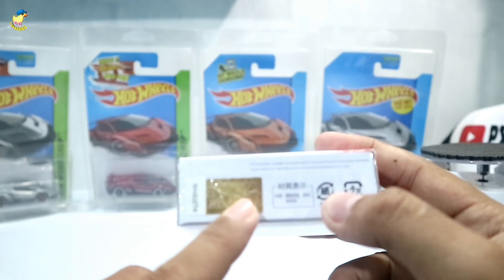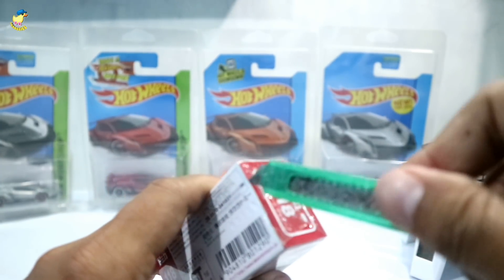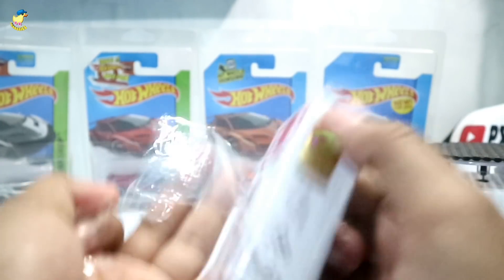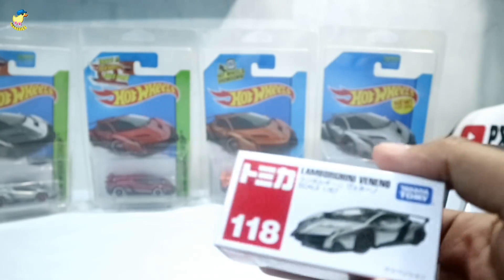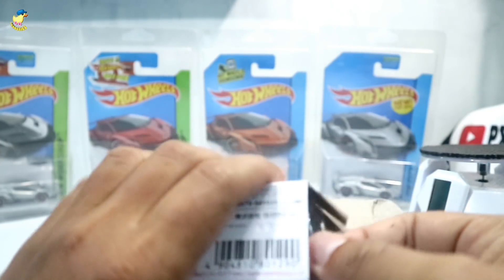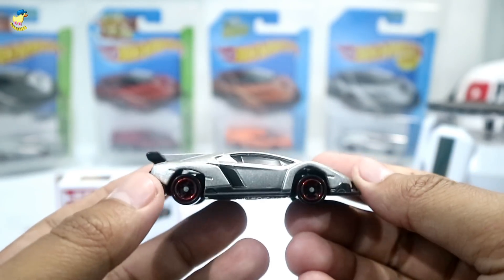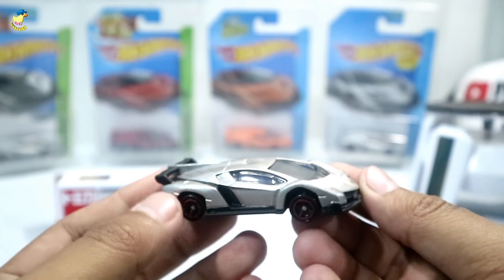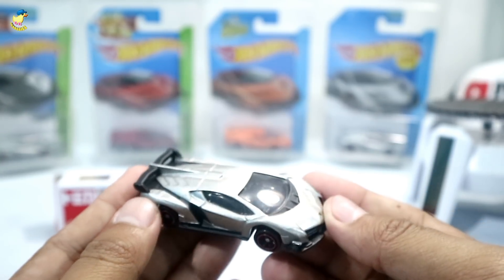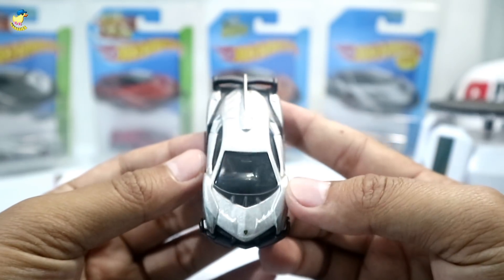Langsung saja kita buka si Lamborghini Veneno Tomica ini. Dia ada hologram official produknya. Nomor 118 — ini dia! Dengan warna silver yang keren, asli keren banget. Kayaknya sih mirip dengan Hot Wheels, tapi nanti kita bahas Tomica dulu.